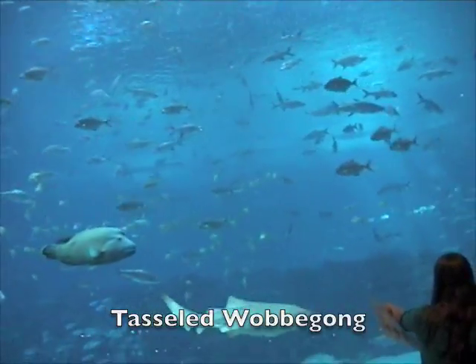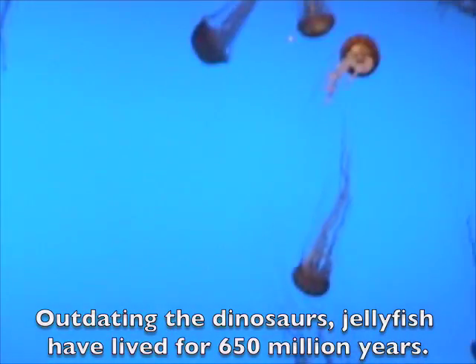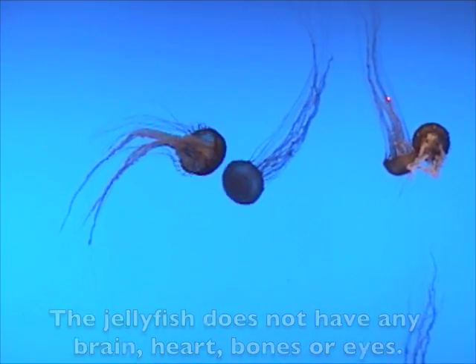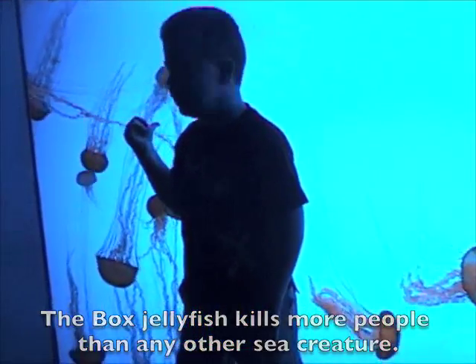The tasseled wobbegong is a 4-foot nocturnal hunter that opens its mouth wide and sucks in its prey. The jellyfish, outdating the dinosaurs, has lived for 650 million years. The jellyfish does not have any brain, heart, bones or eyes, and their bodies are over 95% water. The box jellyfish kills more people than any other sea creature.